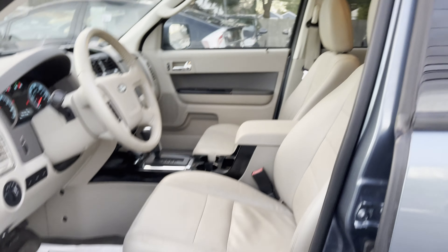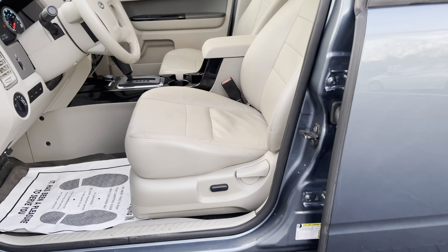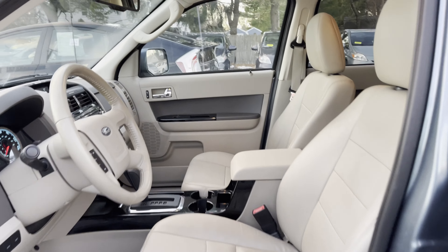The VIN number's right here. Heated leather interior, moonroof, navigation, backup camera.